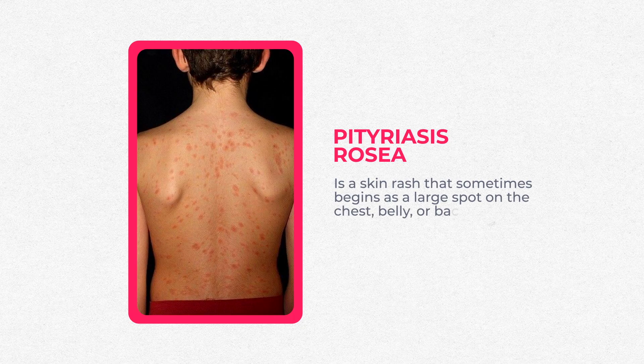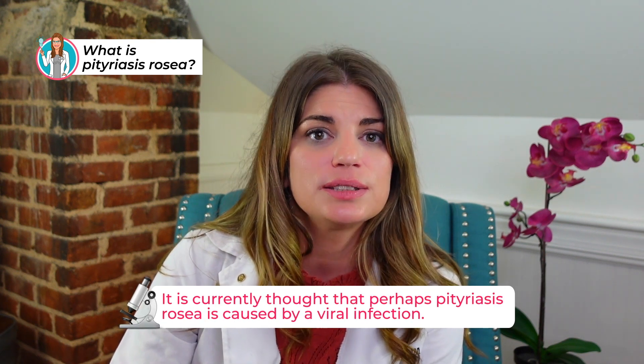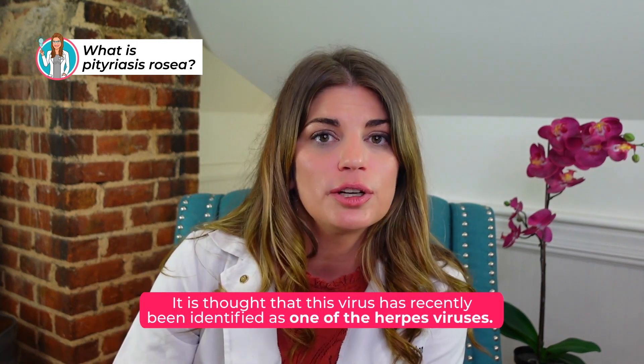It's actually a skin rash that sometimes begins as a large spot on the chest, the belly, or the back, followed by a pattern of smaller lesions. The cause of pitiriasis rosacea isn't well understood, but it may be triggered by a viral infection — it's currently thought that perhaps pitiriasis rosacea is caused by one of the herpes viruses.